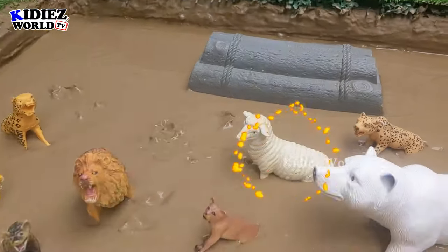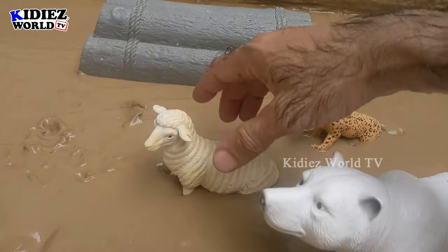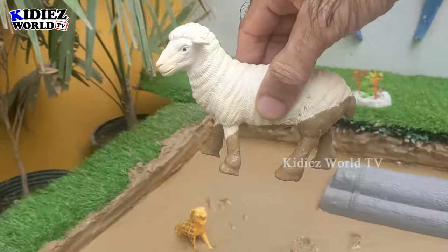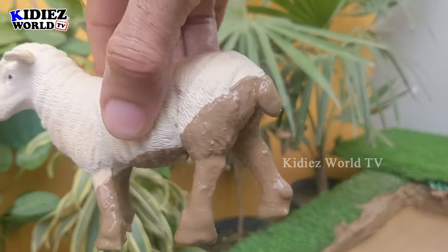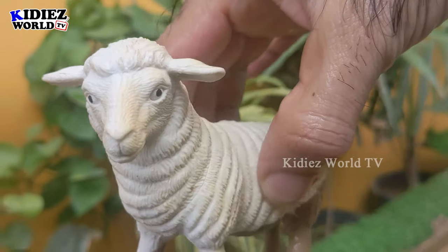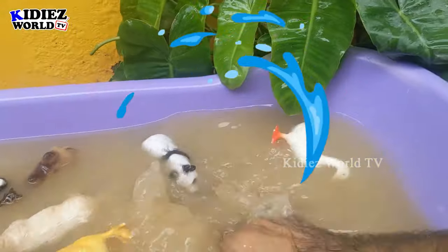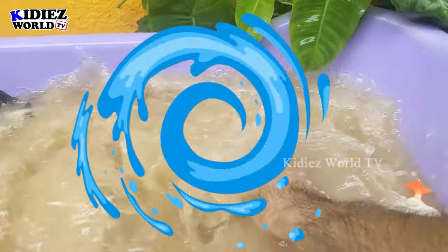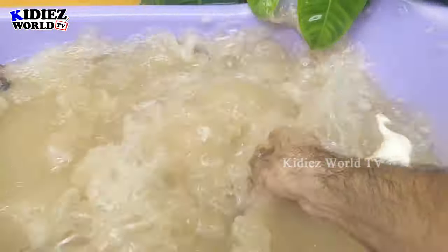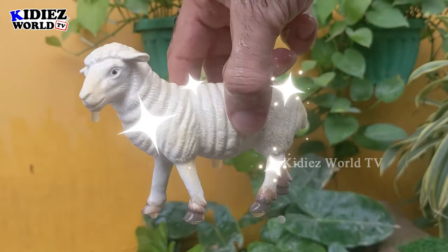The next one we have is a sheep — a leopard is just behind this sheep, let's rescue her! Look at this sheep; she is a very very beautiful and healthy sheep, and she is very muddy now. Let's wash her. Here we go, sheep!